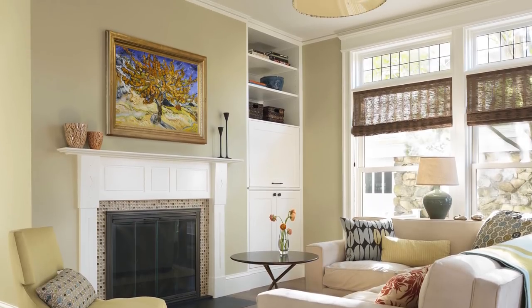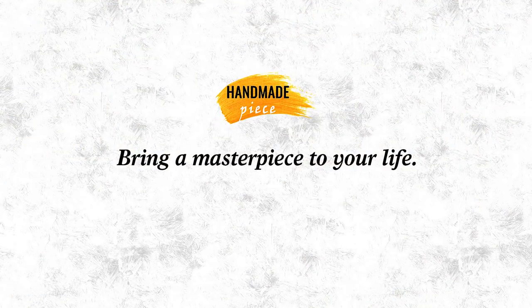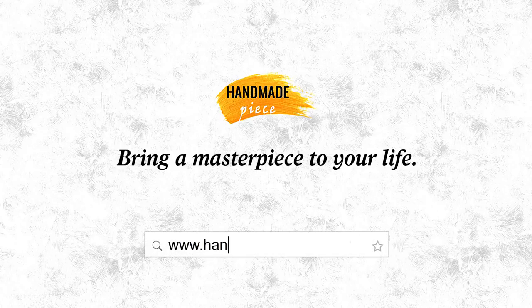Bring a museum-quality, hand-painted art reproduction of a painting to your life. From handmadepiece.com, everyone deserves a better painting replica.